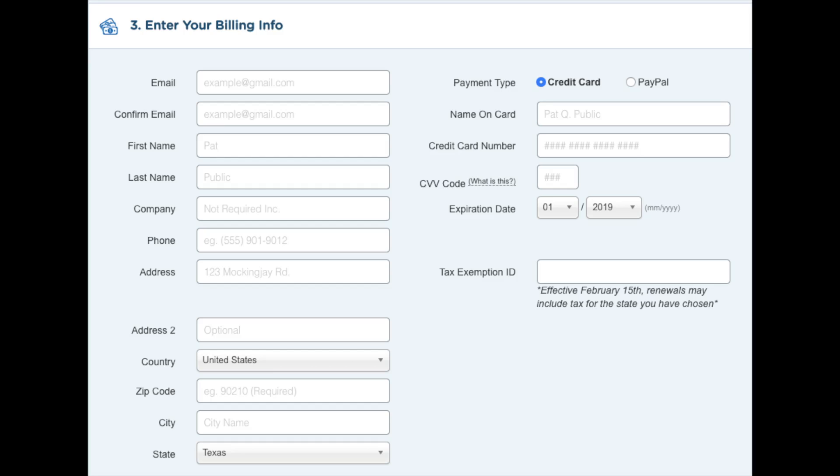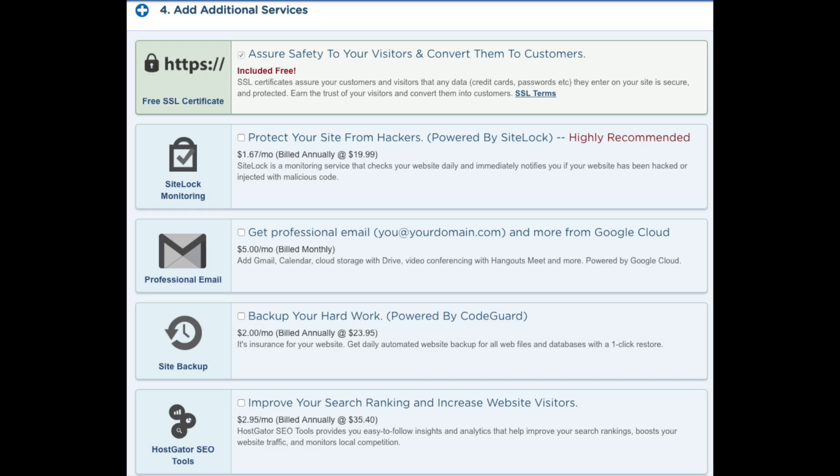After inputting your payment info, you can add additional services. You'll see HTTPS SSL Certificates — this is a free Hostgator add-on that makes your site secure, and all sites should have one. Next is professional email from Google — I'd unselect this as you can get free email accounts with your Hostgator hosting. You'll also see a site backup option, which can help if something goes wrong. Next is 'Improve your search rankings' — I'd recommend unselecting this. All add-ons are optional and you can upgrade at any time.